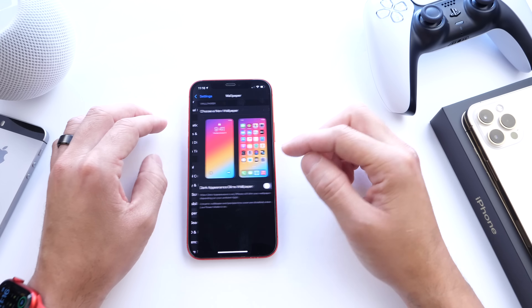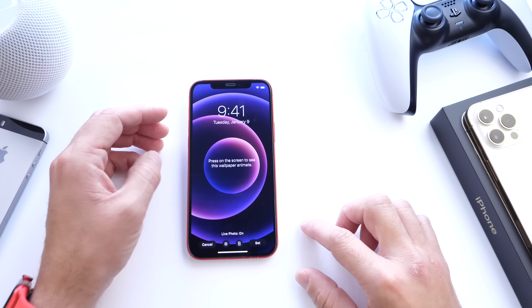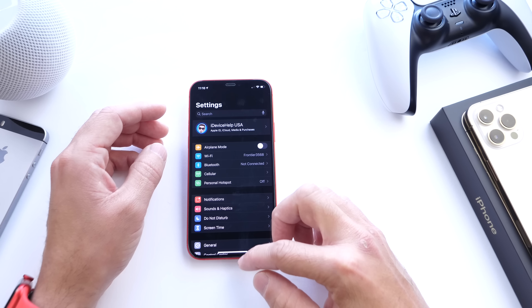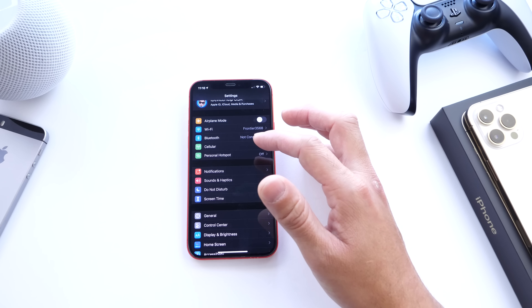There's also a new purple wallpaper added, because Apple announced the new iPhone 12 in purple. And for iPhone 7 users, there have been improvements to the battery as well.